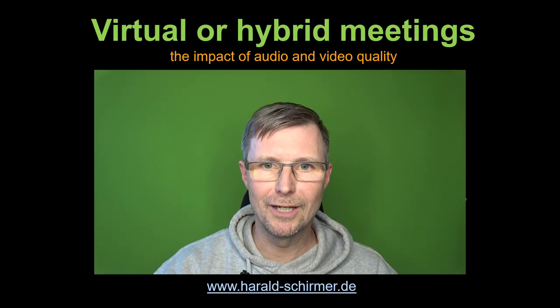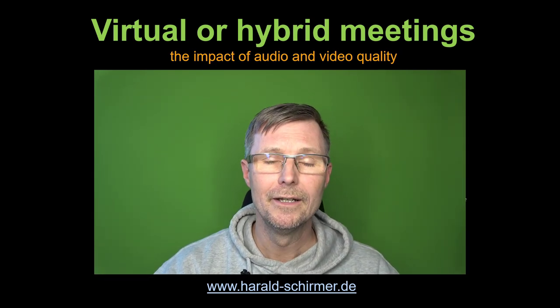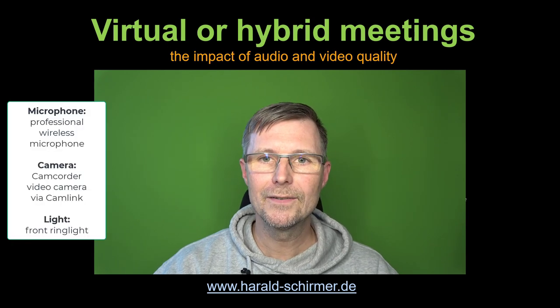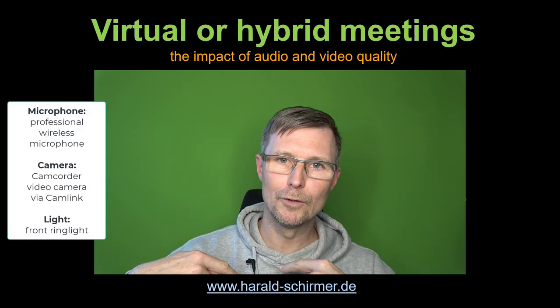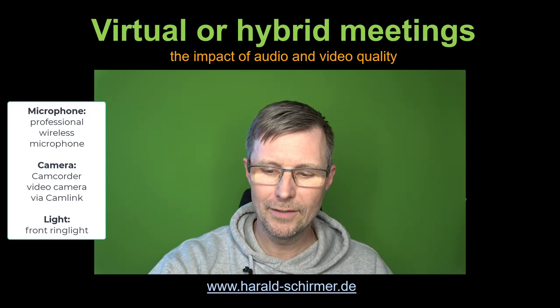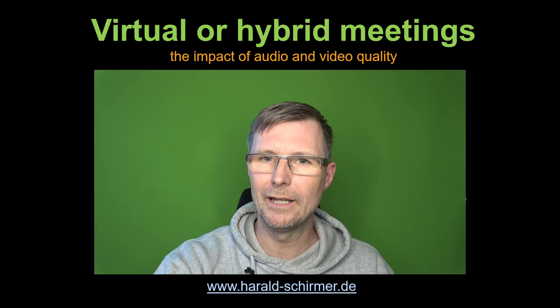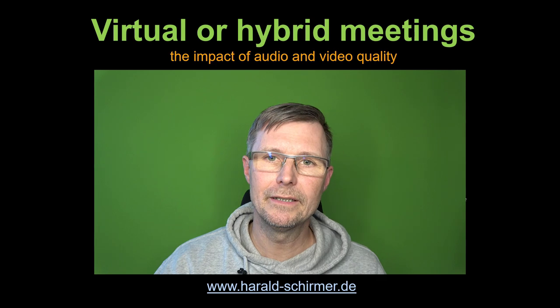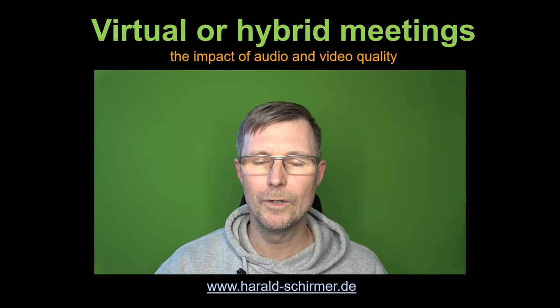As we have a better picture and better image quality, it's of course important to have better audio quality as well. Here you can see a little clip-on microphone which you can put on your wrist and then walk around. This is already a very high quality thing — it's a Sennheiser EW-100. For more dynamic meetings where you want to walk around, you surely need an independent microphone which you can wear on your shirt.